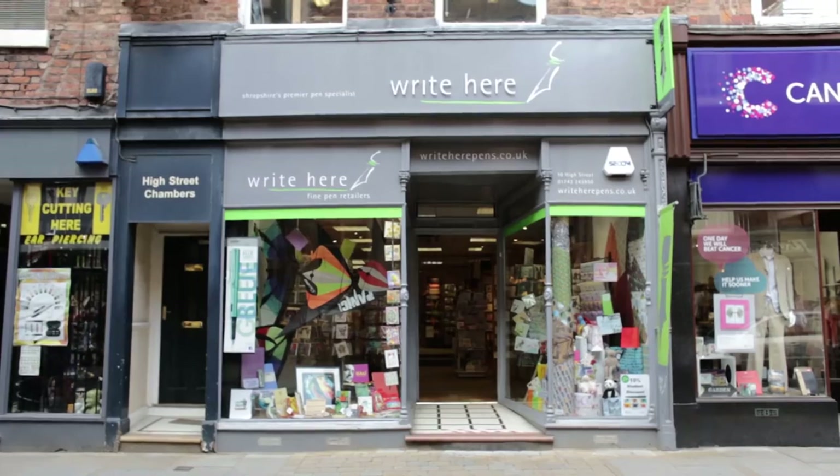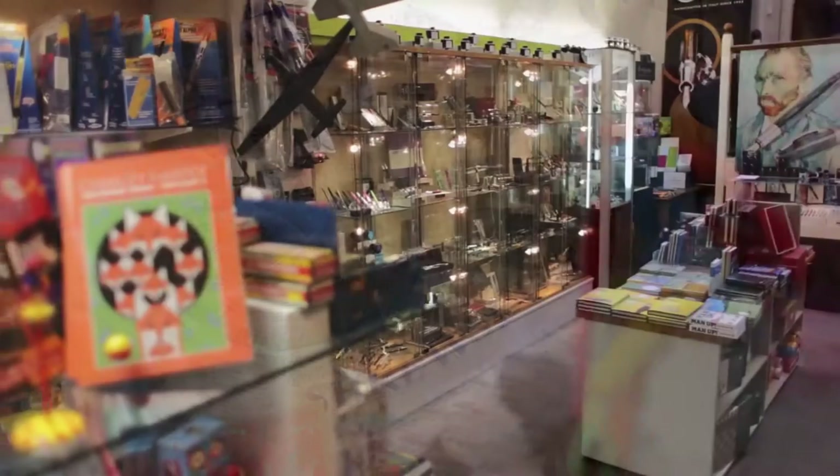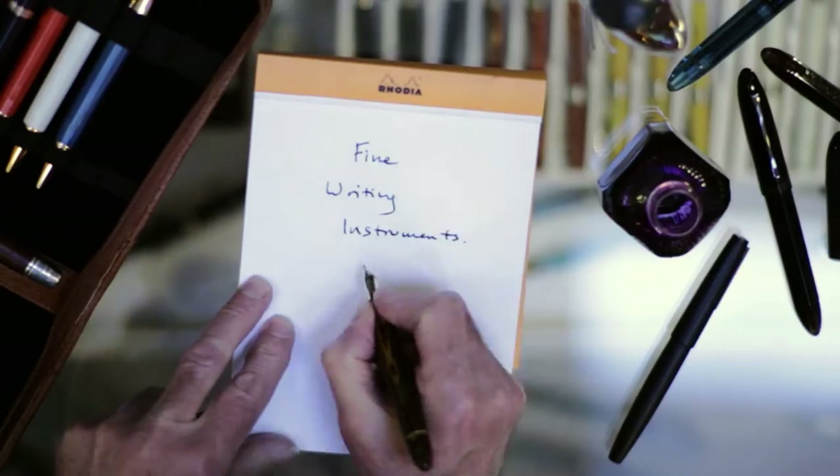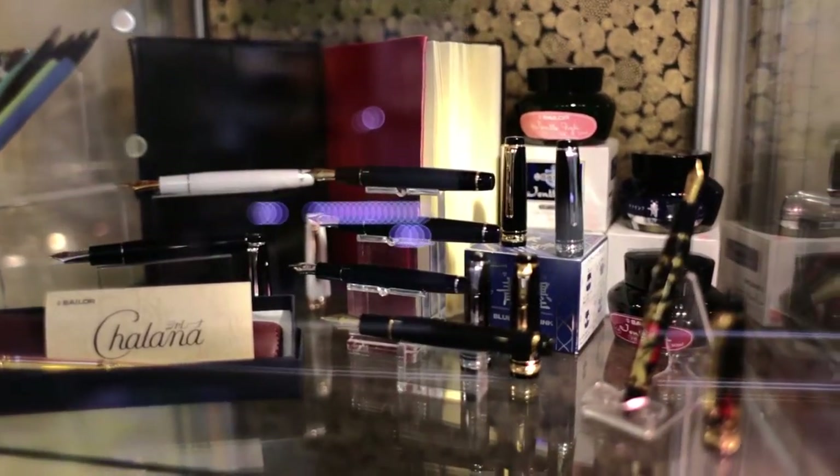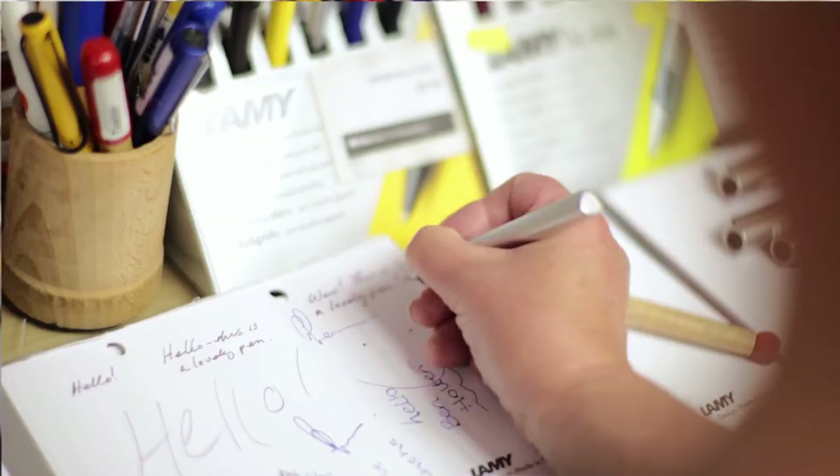We're right here on the High Street in Shrewsbury. There is a huge variety of fountain pens available — they're wonderful to write with. I think the great thing about shopping here is that you get the opportunity to try them.